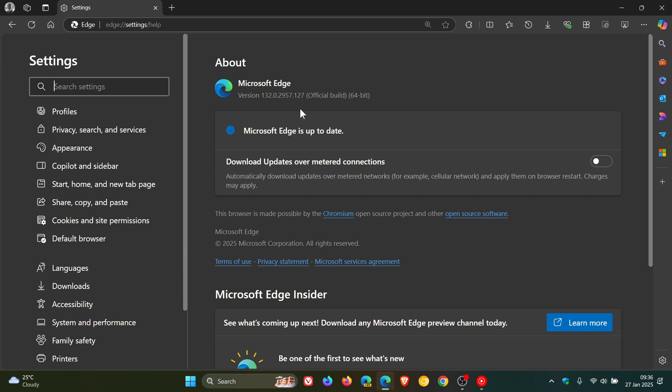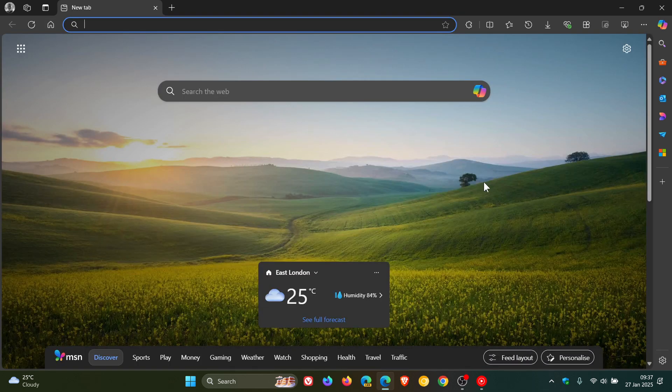And then we get the weekly Chromium security fixes that have rolled out for the open source project which the browser is based on. For that, we get three security fixes, and they are all high severity. They are listed as object corruption in V8 and out-of-bounds memory access in V8 — that's the V8 JavaScript engine in the Chromium engine. There were thankfully no zero-days or any critical vulnerabilities. So three security fixes rolled out for the Chromium open source project and one for the browser itself.